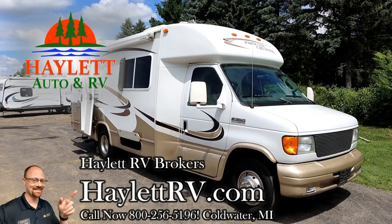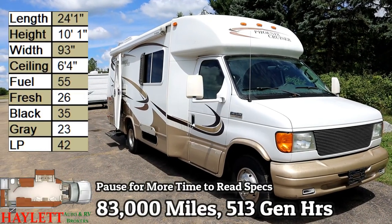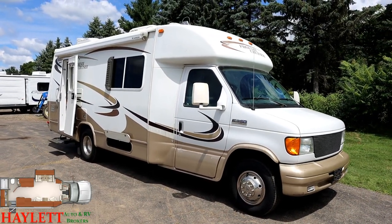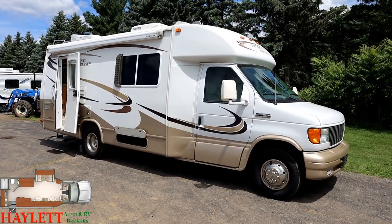83,000 miles, two previous owners. Really cool little Phoenix Cruiser coming in here at Halet RV Brokers of Coldwater, Michigan. If you are looking for something just to hit the road, do some traveling, but not feel intimidated by a giant rig, this is the one right here.